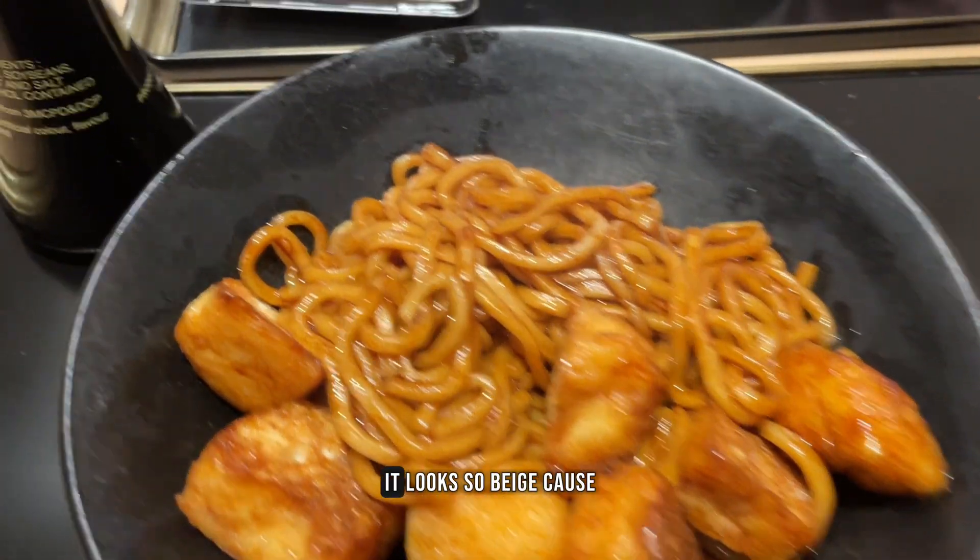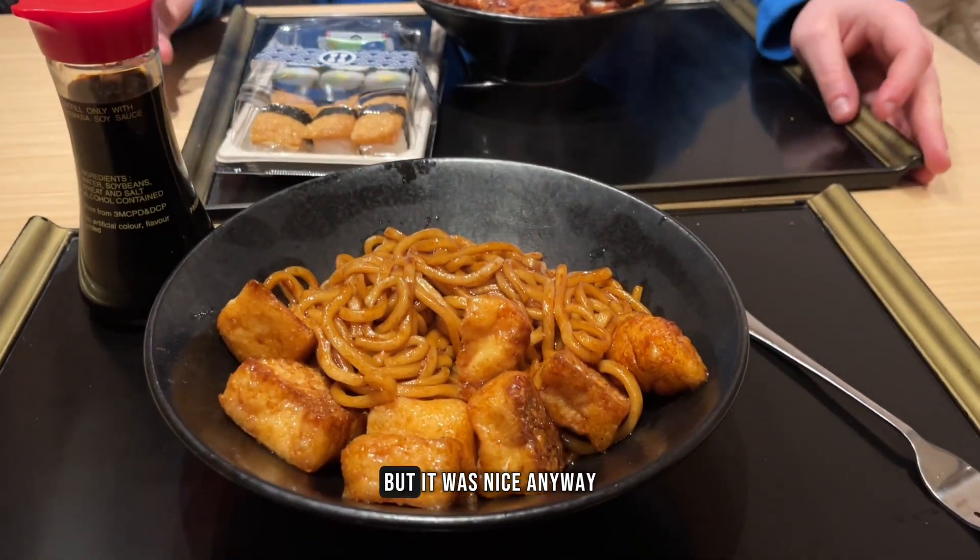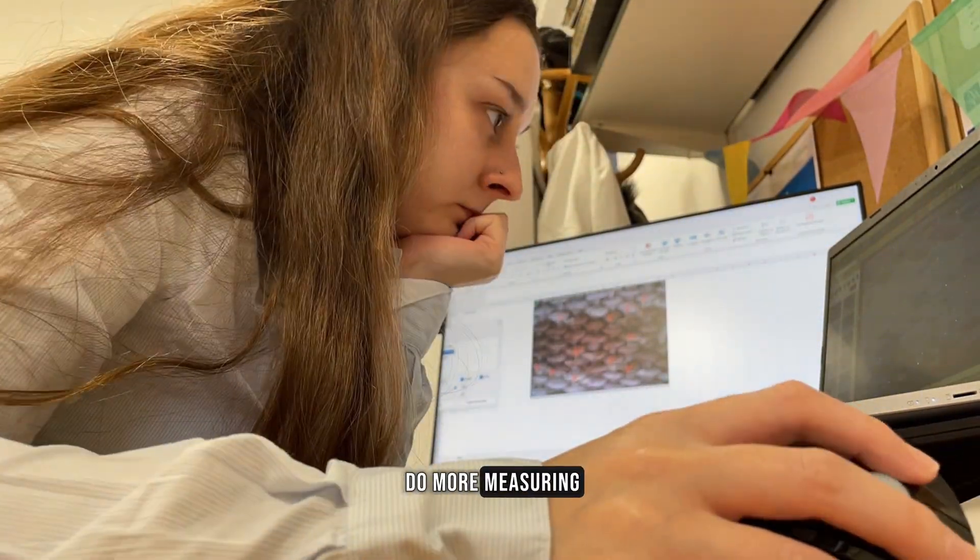Then I went out for lunch. It looked very beige because I accidentally ordered without the spring onions, but it was nice anyway. Then I went back to work to do more measuring.